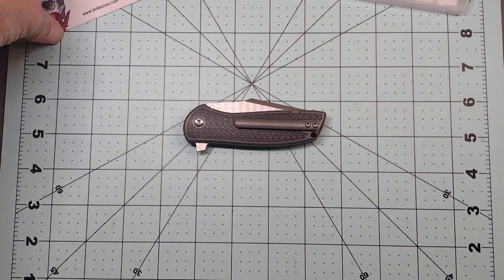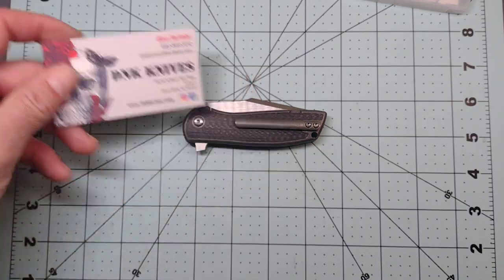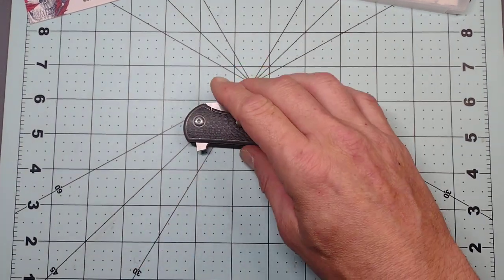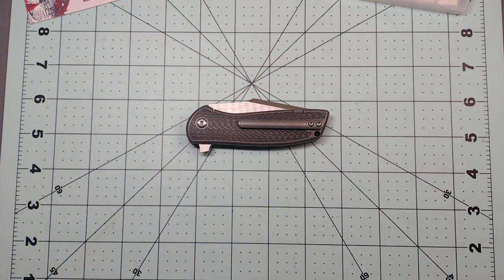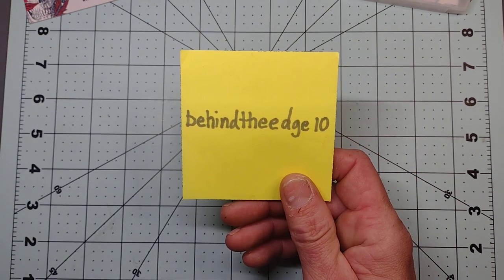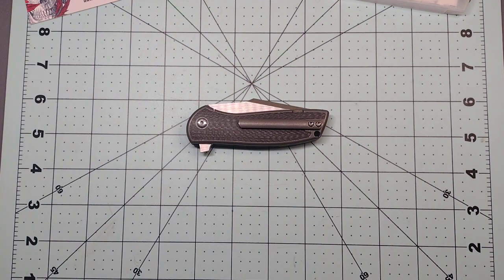Make sure you check out dnknives.com for all your knife purchasing needs — they are who sent this along and I want to thank them for that. Also make sure you use the coupon code 'behind the edge 10' — one word — for 10% off your order.